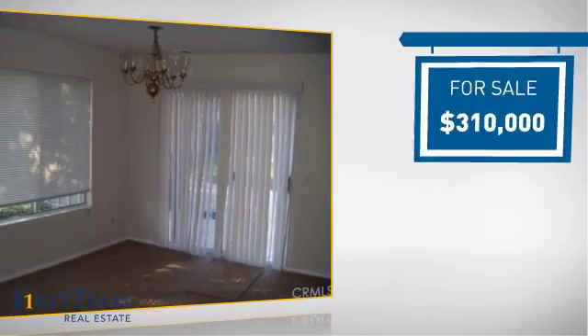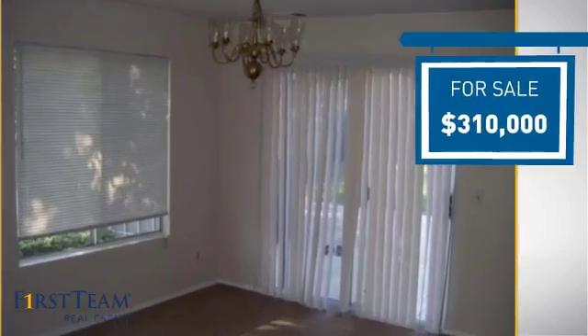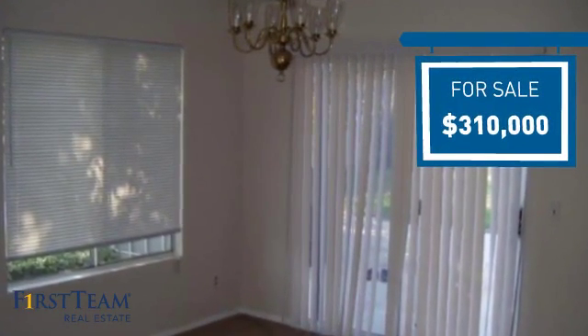Currently listed at just over $300,000, it offers an excellent value for the area.